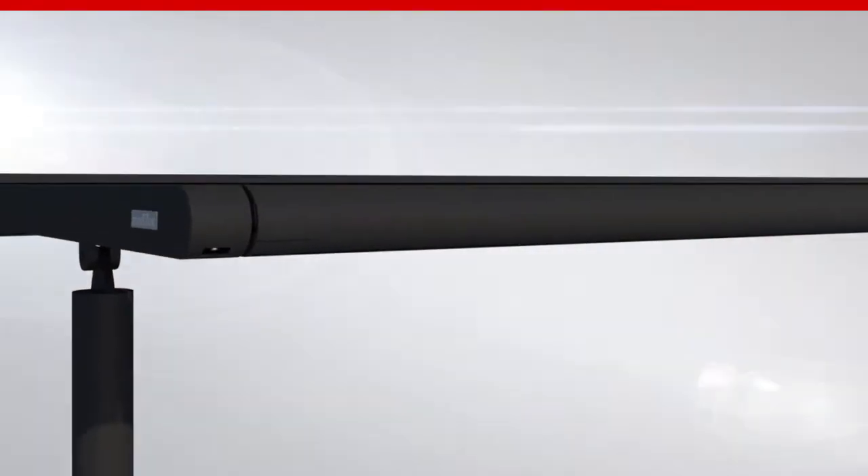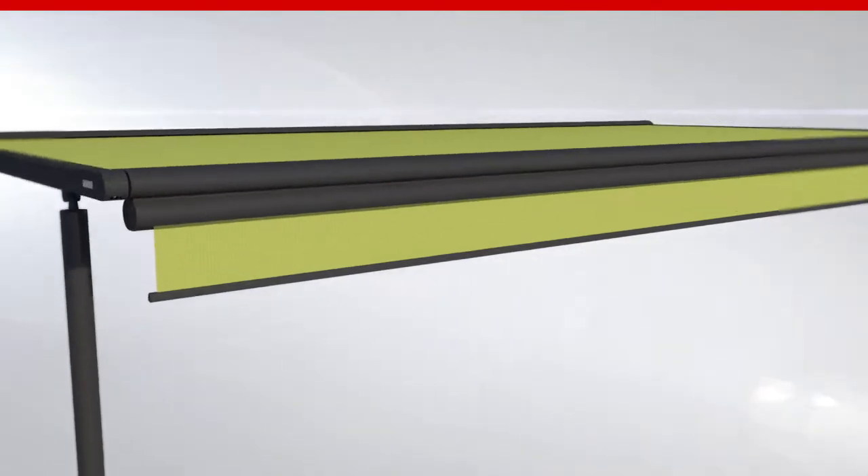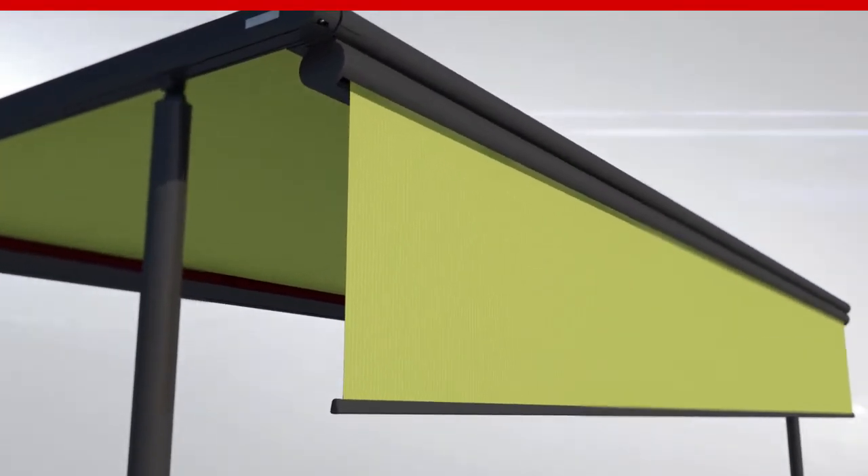A new feature is that the Markilux Pergola can now be fitted with a manual drop valance at the front. This gives added protection from the sun when it is low in the sky.